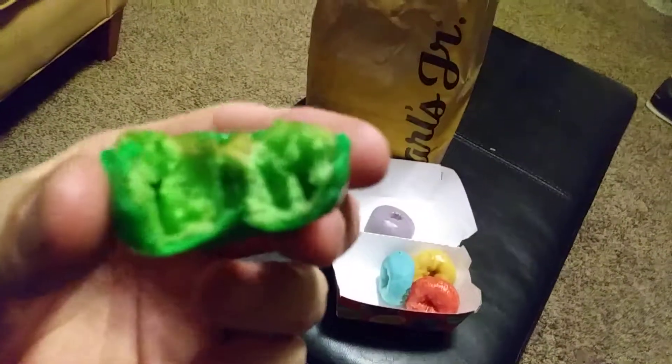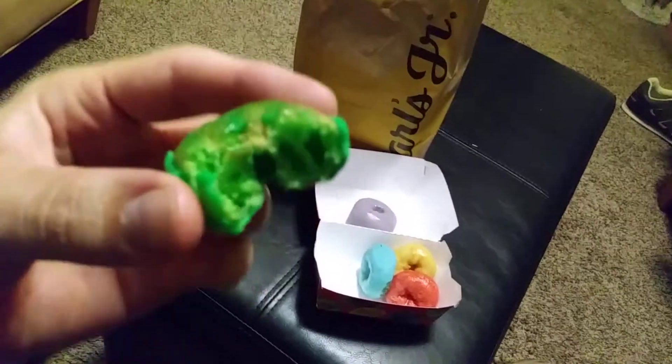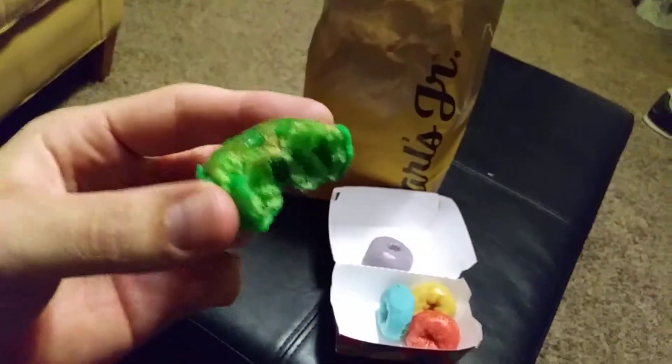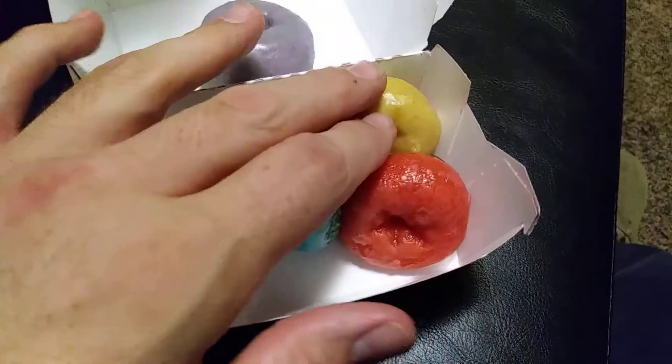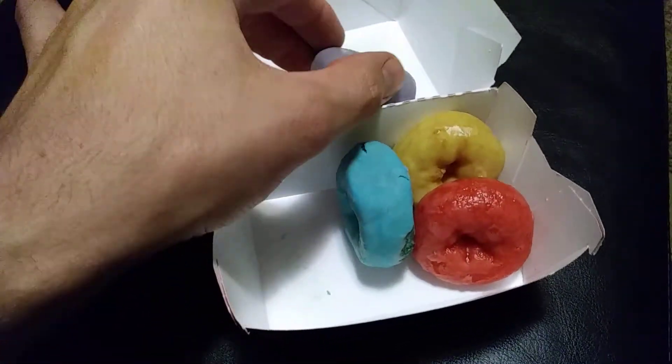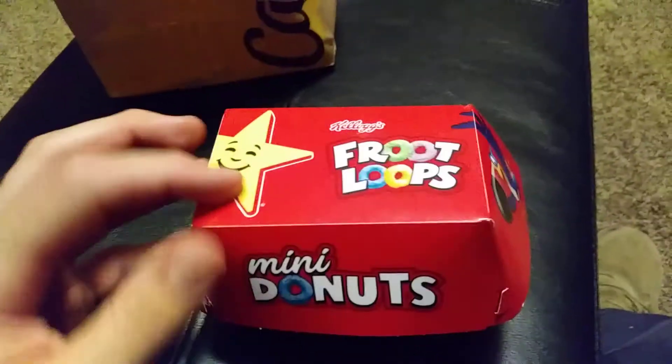This is what it looks like on the inside. It looks like a regular donut, but it tastes like a Fruit Loop. That is bizarre. That's pretty damn good. And then there's a blue one, a red one, a yellow, and I guess there's a purple. That's pretty damn good.